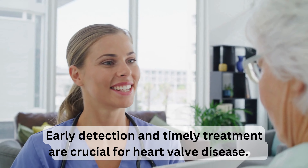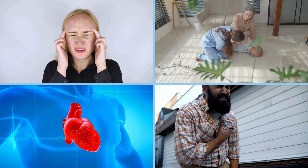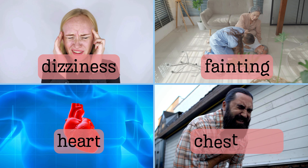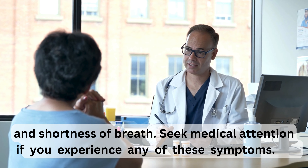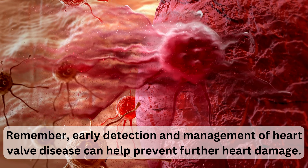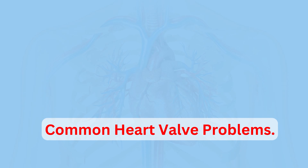Early detection and timely treatment are crucial for heart valve disease. A failing aortic valve is a common type, which can cause dizziness, fainting, heart palpitations, chest pain, and shortness of breath. Seek medical attention if you experience any of these symptoms. Remember, early detection and management of heart valve disease can help prevent further heart damage.